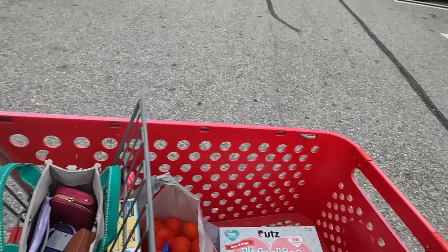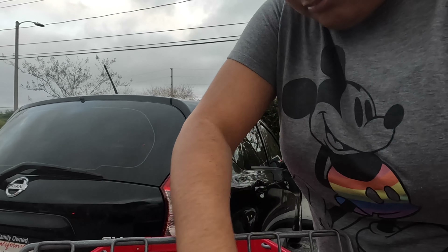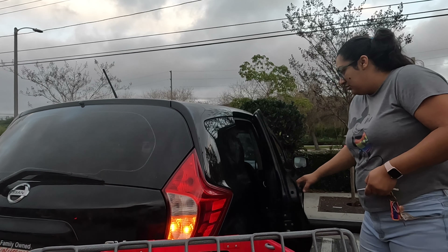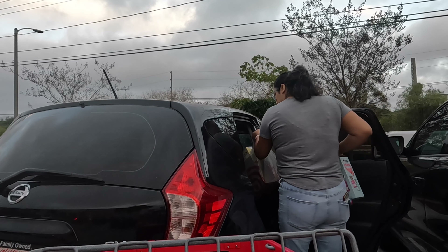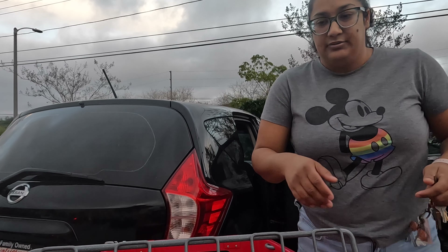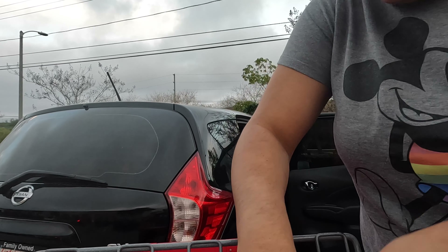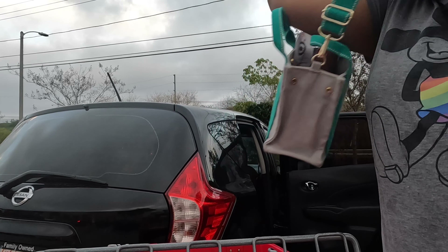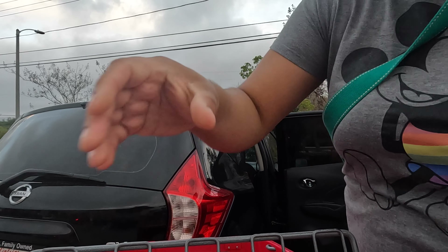I want to know what Target's filtration system they have for their water because that thing is heavenly. I don't have my card - I ended up using my credit card. I don't know where I left it, it's probably at home. And I did splash some water. By the way, I got this bag at Savers for $3.